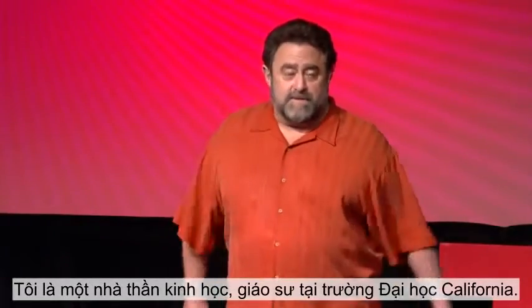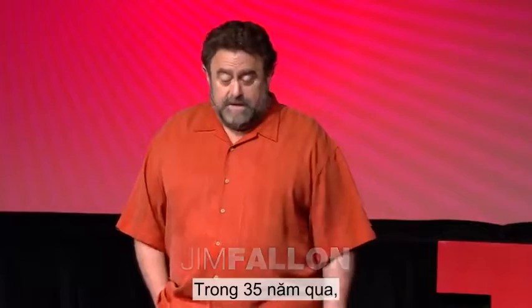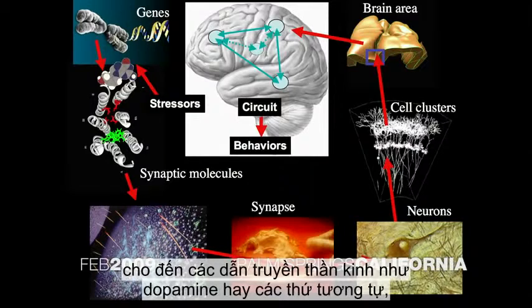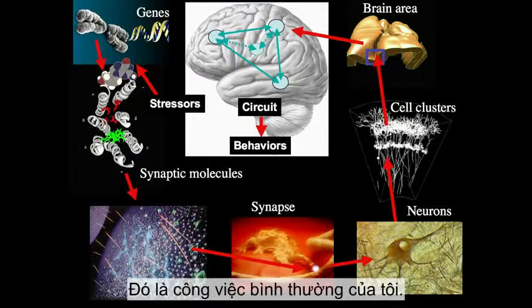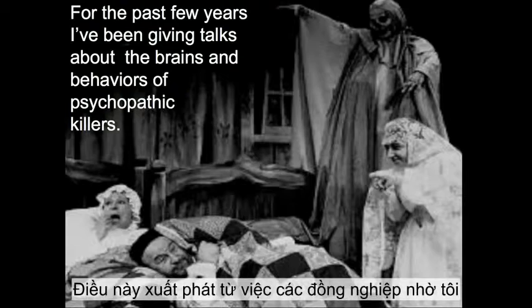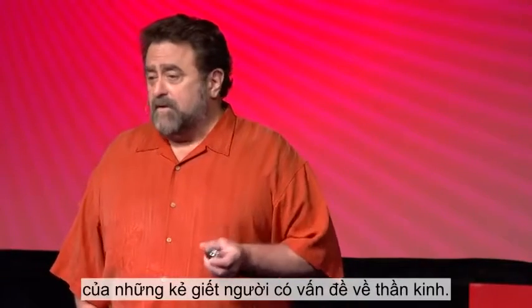I'm a neuroscientist and professor at the University of California, and over the past 35 years, I study behavior on the basis of everything from genes through neurotransmitters like dopamine, all the way through circuit analysis. That's what I normally do, but then I got into something else just recently — it grew out of one of my colleagues asking me to analyze a bunch of brains of psychopathic killers.